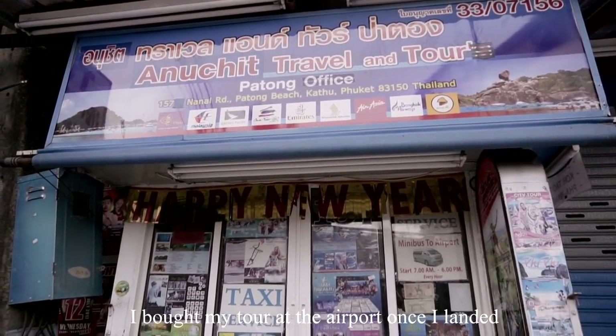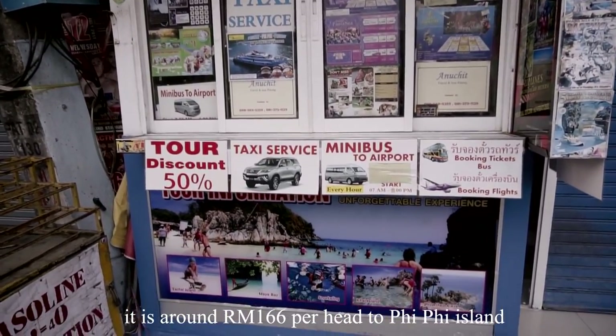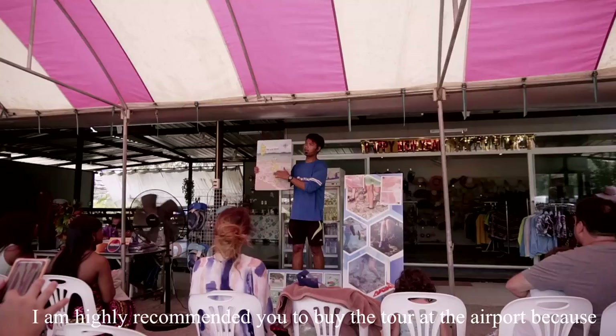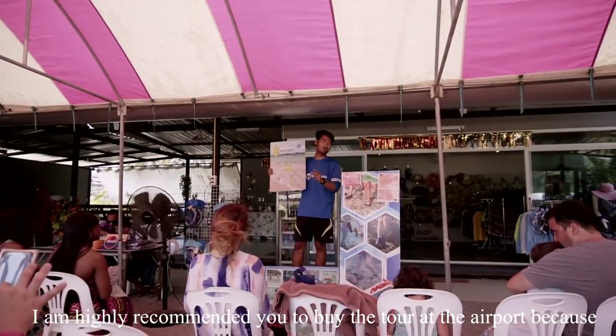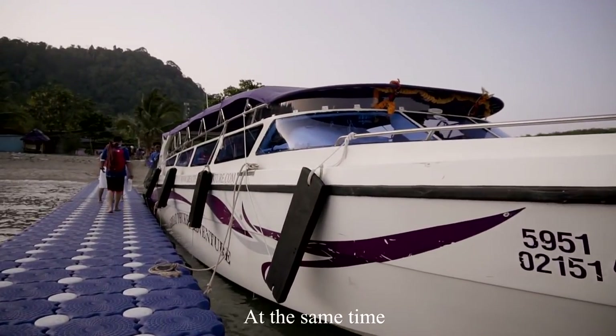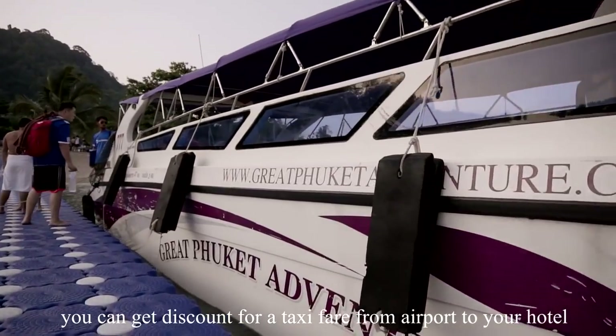I bought my tour at the airport once I landed. It is around RM166 per head for the Phi Phi Island tour. I highly recommend buying the tour at the airport because the price is almost the same as outside, and at the same time you can get a discount on the taxi fare from the airport to your hotel.